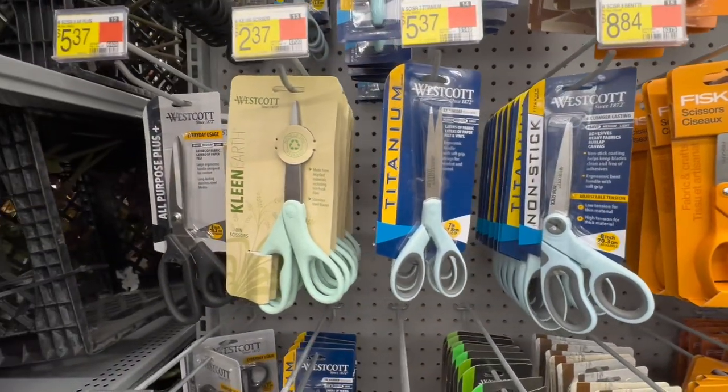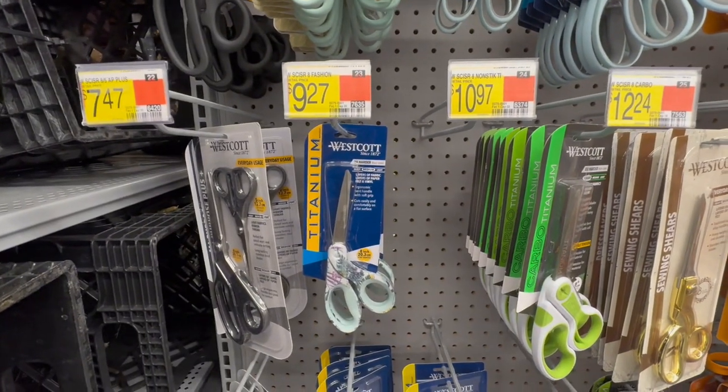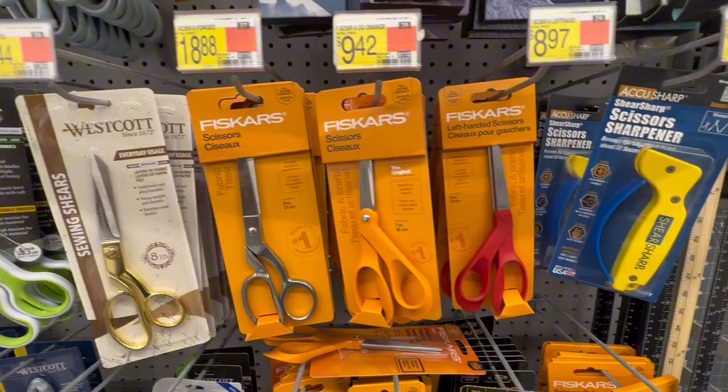I have this pink pair of Fiskars and I also have the little cuterie, the rotary cutter — a rotary little wheel circle. Look at these options. They have Westcott, they have Fiskars.